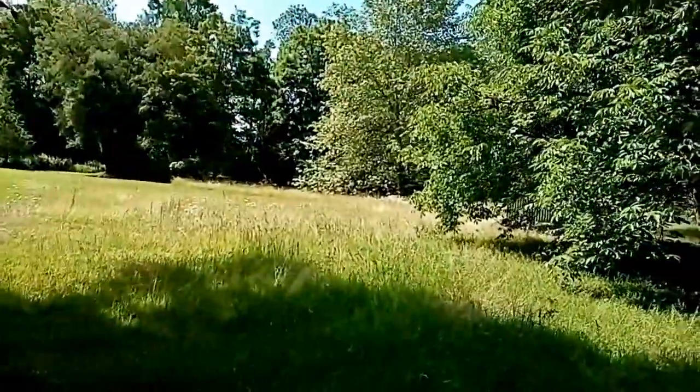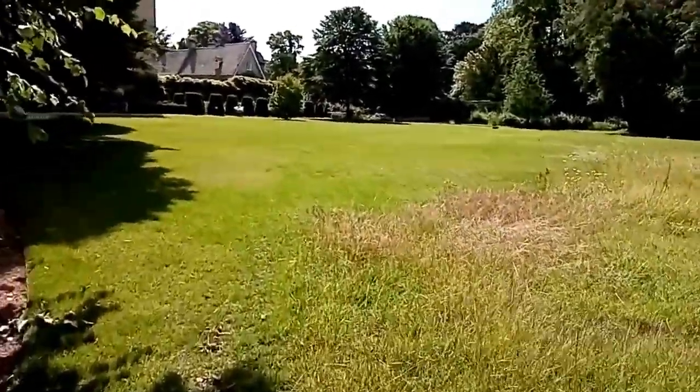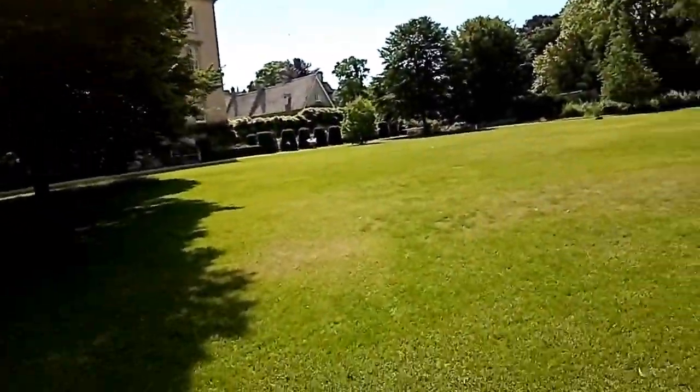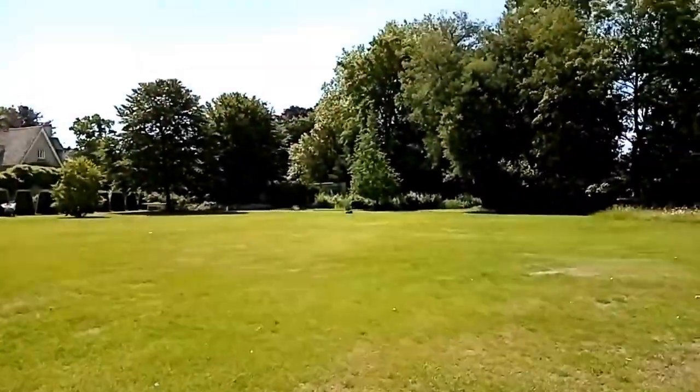So this is the provost lawn. You'll see in a moment that it's facing the back of the quad - those bushes there are the back of the quad. This is the little treasure trove that is behind it.